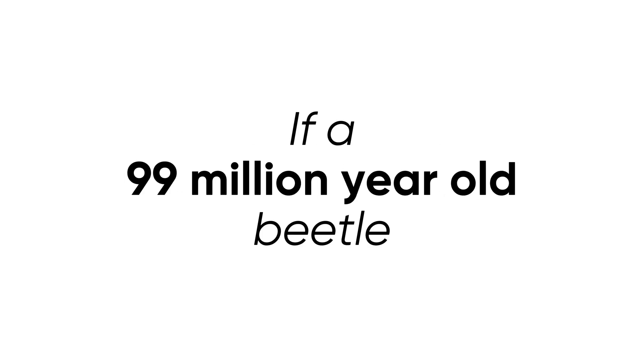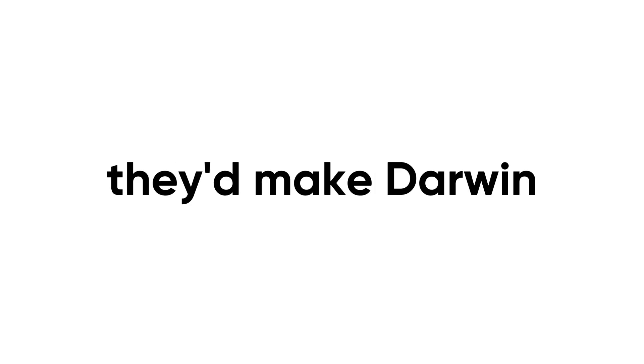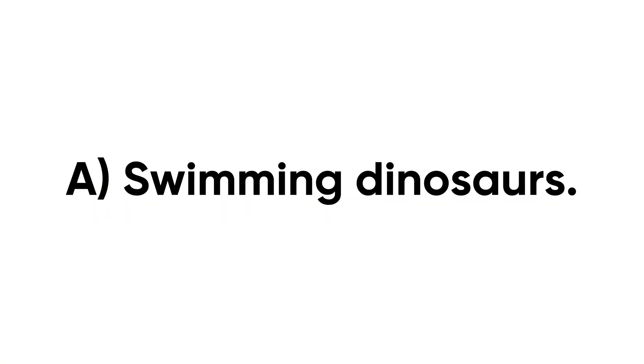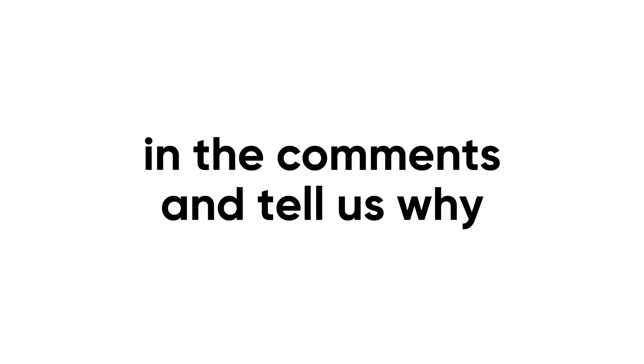Welcome to Beats Lore, where we decode the strangest stories the prehistoric world ever left behind. If a 99 million-year-old beetle still punching the clock doesn't blow your mind, stick around — the next lineup will. We've got creatures so weird they'd make Darwin himself call in sick. Now it's your turn to decide what we dig into next: A — swimming dinosaurs, B — creatures living inside a drop of dew, microscopic and nearly immortal, or C — cursed fossils that forced entire museums to shut down. Drop your pick in the comments and we'll feature your choice in the next countdown. Don't forget to like, subscribe and hit that bell — because here at Beats Lore, serious science meets creatures no one in their right mind could've imagined.